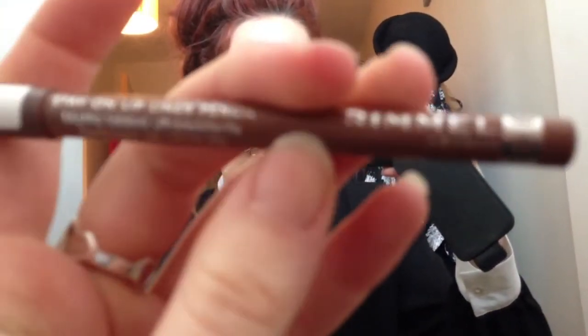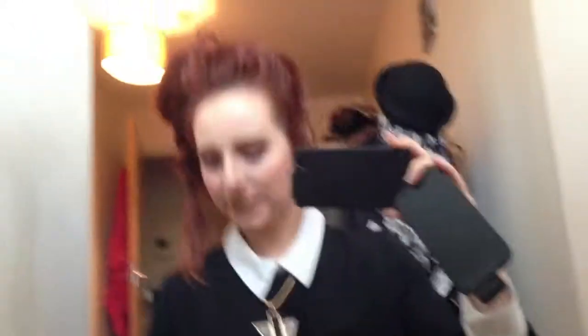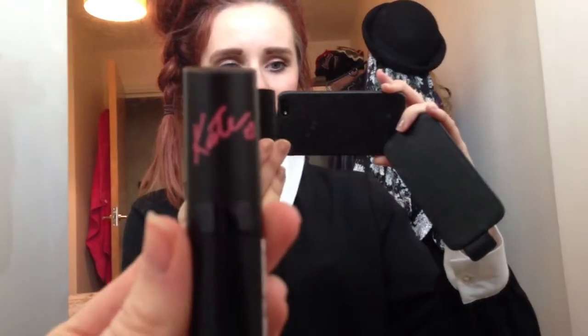Makeup-wise I've gone quite bronzy today, so instead of a front lip I've gone for a nude lip. The colours I've used are this Rimmel lip liner which is in Cappuccino, and then on top of that I've smushed it in with the Paintbox lipstick which is the nude lipstick.